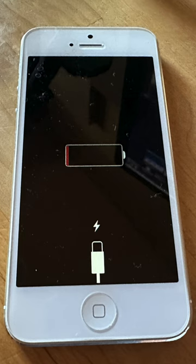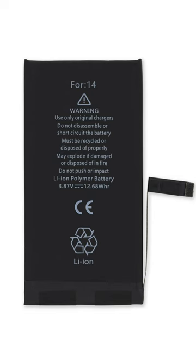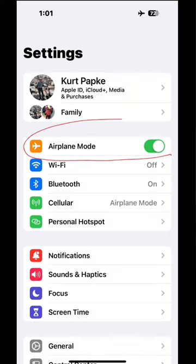What wears out your iPhone battery is charging it. The less you charge your phone, the longer your battery is going to last. The way to not have to charge your battery so much is to leave it in airplane mode whenever you don't really need it — like when you're sleeping or when you don't want to be interrupted.